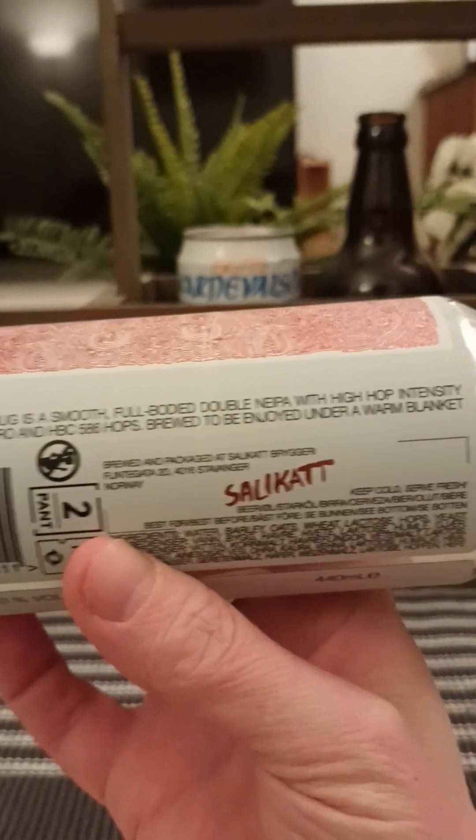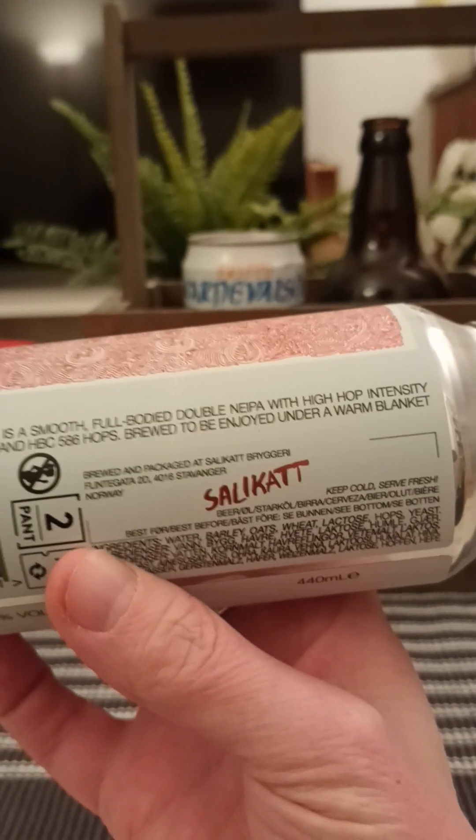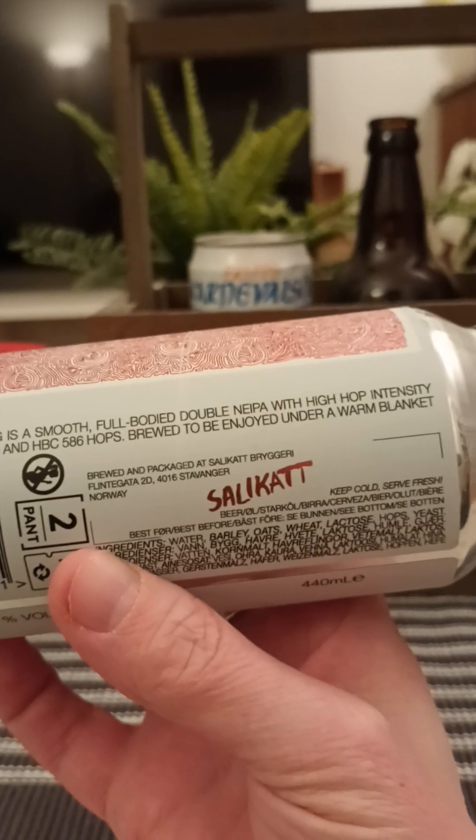This is a smooth, full-bodied Double NEIPA with a high hop intensity from Big Secrets, Sambro, and HPC 586 hops, proved to be enjoyed under a warm blanket in the cold season.